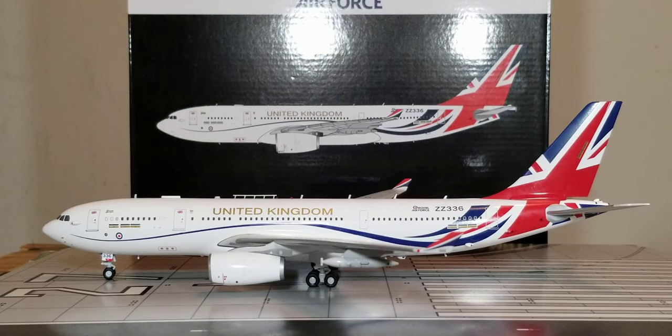The Airbus A330 MRTT has been ordered by the Royal Australian Air Force, the Royal Air Force, the United Arab Emirates Air Force, the Qatari Emiri Air Force, the Royal Saudi Air Force, the French Air Force, the Royal Netherlands Air Force, the Republic of South Korea Air Force, the Republic of Singapore Air Force, the Belgian Air Force, the German Luftwaffe, and the Royal Norwegian Air Force. The Royal Australian Air Force was the launch customer, receiving their first one on June 1, 2011. As of May 2022, a total of 61 aircraft had been ordered by 12 customers, with 47 delivered and operating in service, while the remaining 14 are on back order.